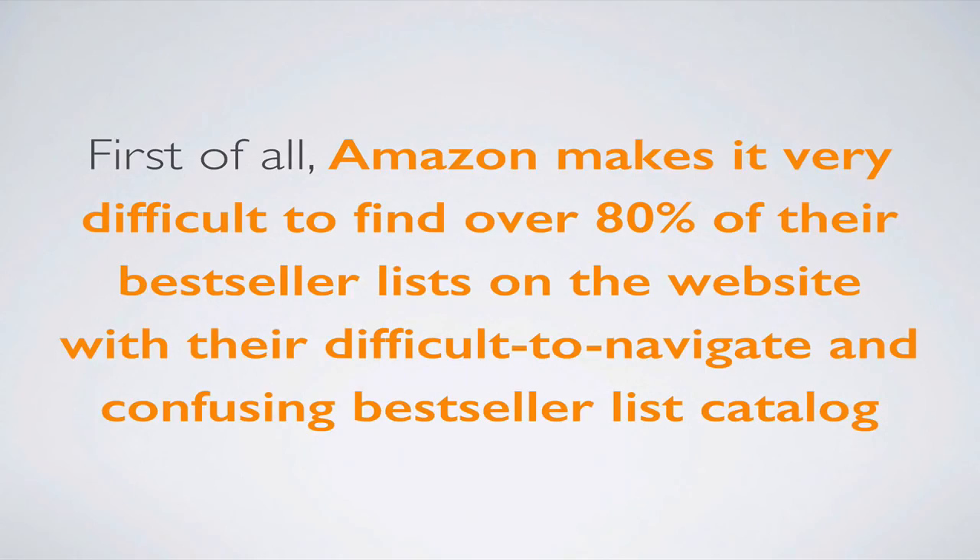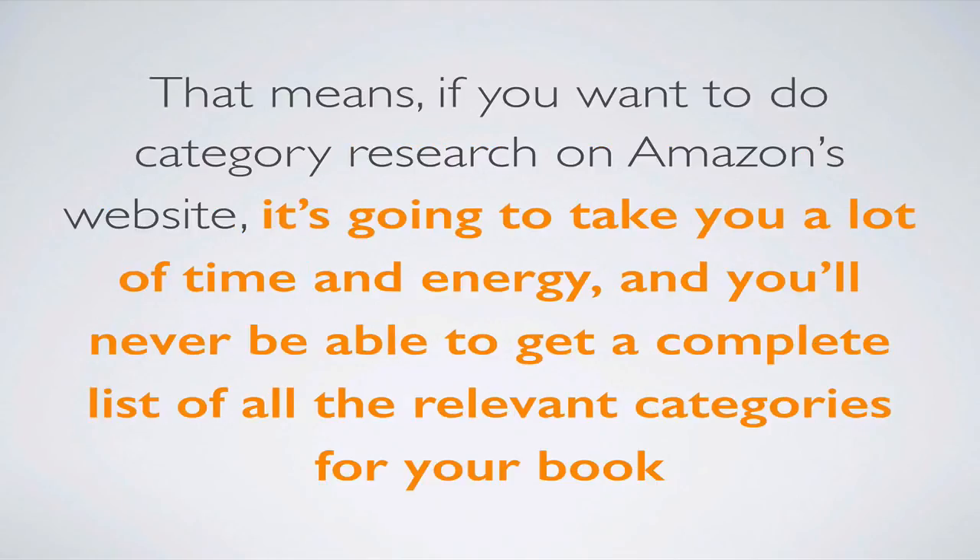First of all, Amazon makes it very difficult to find over 80% of their best-seller lists on the website. They have a difficult to navigate and confusing best-seller list catalog. That means if you want to do category research on Amazon's website, it's going to take you a lot of time and energy, and you'll never be able to get a complete list of all the relevant categories for your book because some of them are just hidden in different categories that you might not really expect.